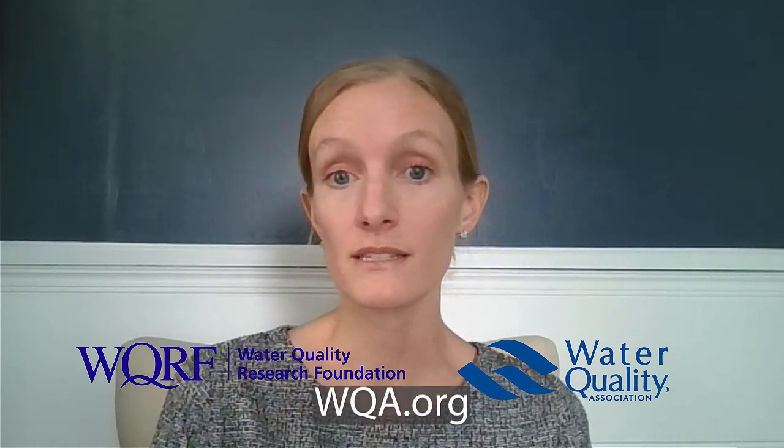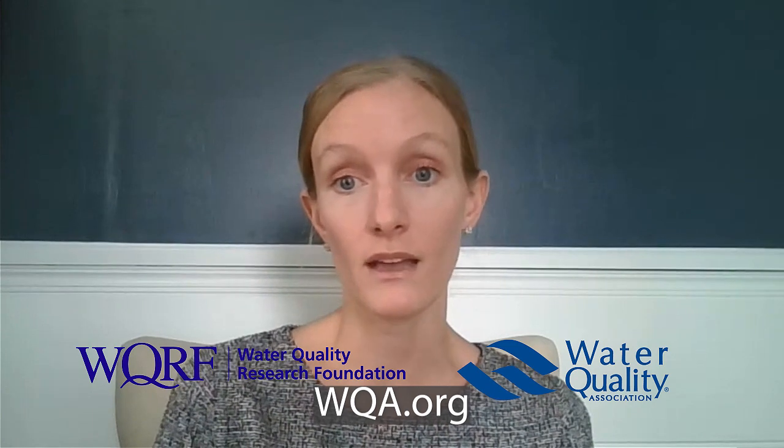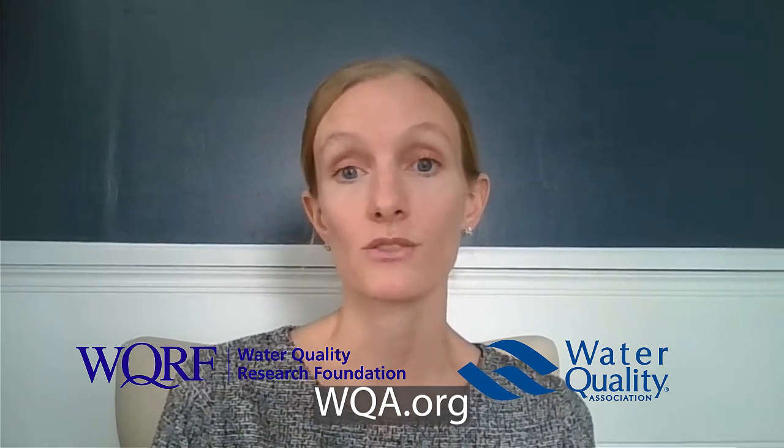If you have home water treatment already in place that uses carbon, media, or membranes, take the equipment offline until a boil water notice has been lifted. Then be sure to consult the owner's manual or a local water treatment professional to determine how the system should be serviced and sanitized before going back online. The WQA has instructions on how to sanitize equipment in the WQA knowledge base for its members and you can contact them to get access to those resources.